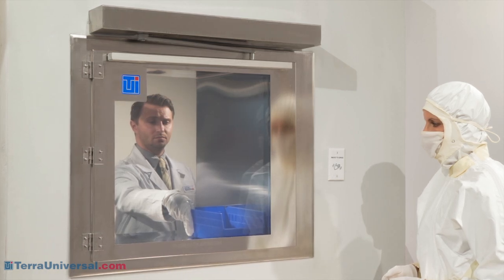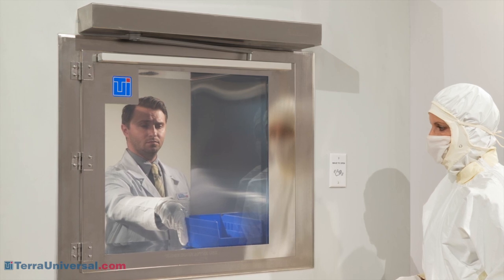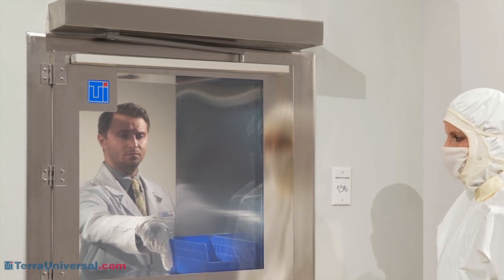These doors are available in standard smart pass-through sizes, ranging from 12 inches by 12 inches to 36 inches by 36 inches. Custom sizes and materials are also available to meet your requirements.